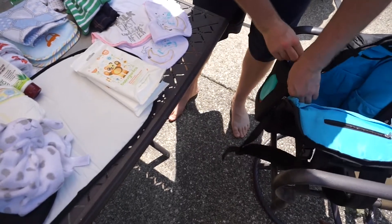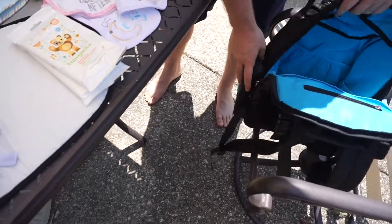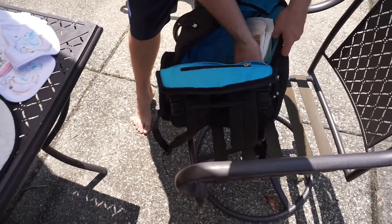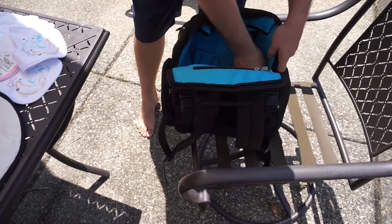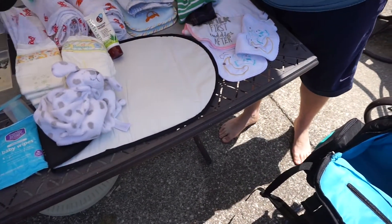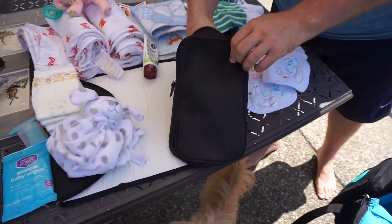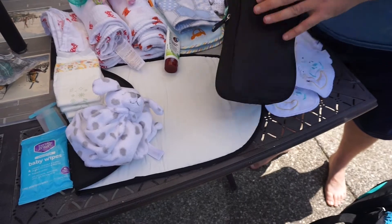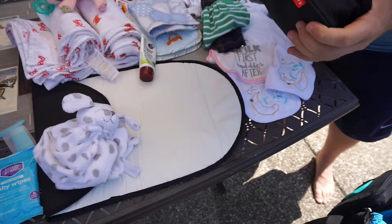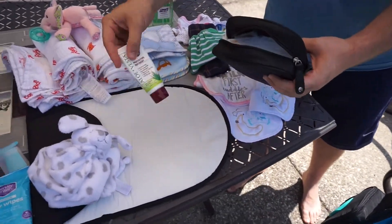Look at how great it is — it has an opening where you just open up the wipes and you can get one right there; you don't have to take the whole wipe bag out. How cool is that! There is a keychain ring inside the bag where you can put your keys, and there's a little pouch for your wallet. We're using this private little pouch here for the diapers.